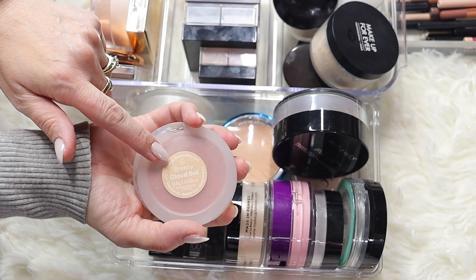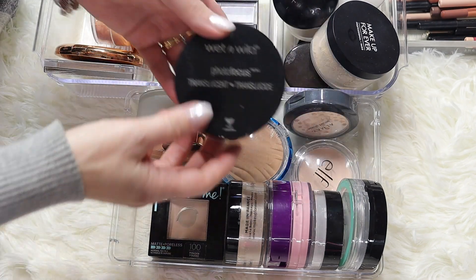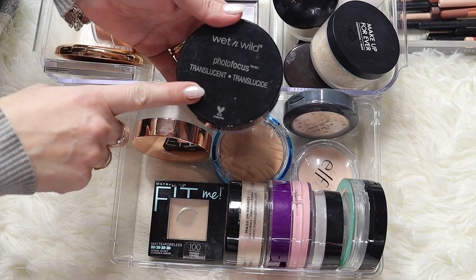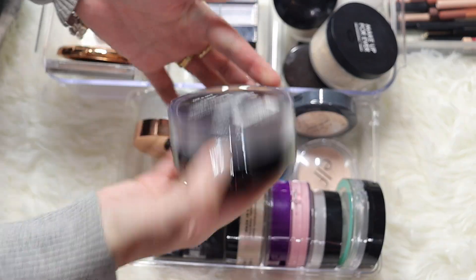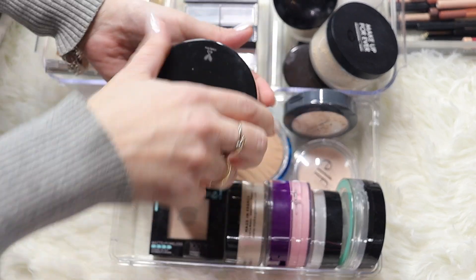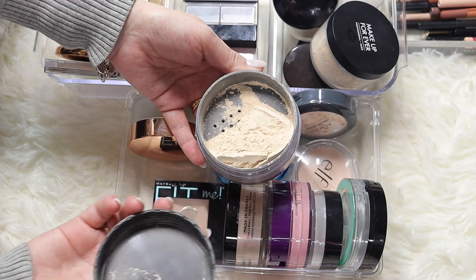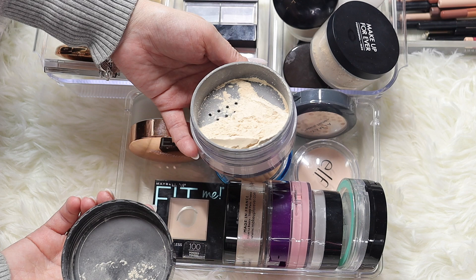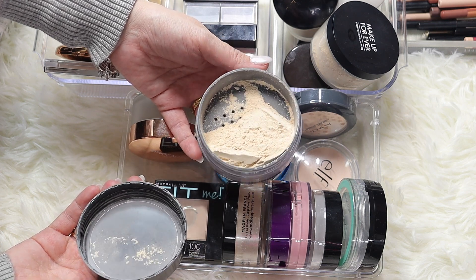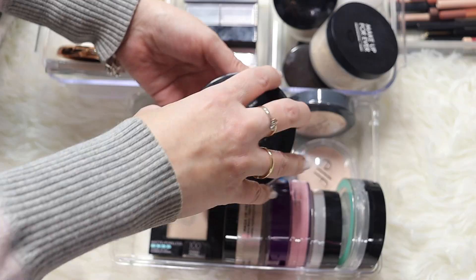Moving on to this - Wet and Wild Photo Focus translucent powder. It's a loose setting powder in translucent, however look how much product comes out, and this doesn't look translucent at all on my face. Unfortunately it looks quite yellow, so for that reason I have to declutter this one as well.